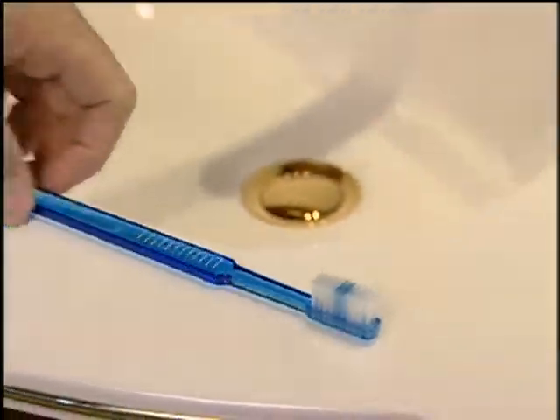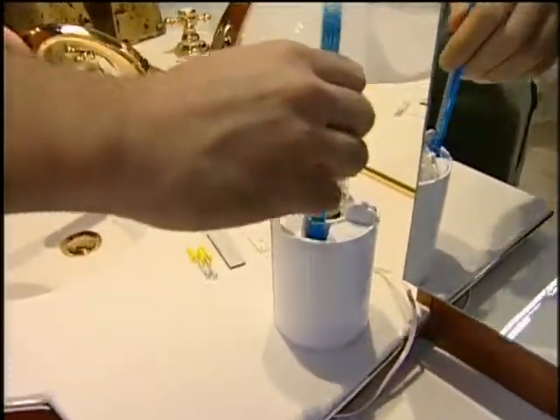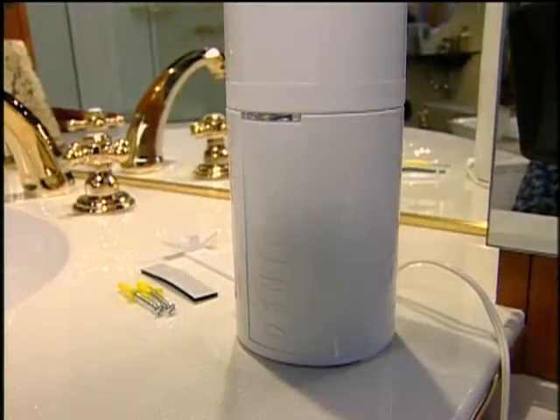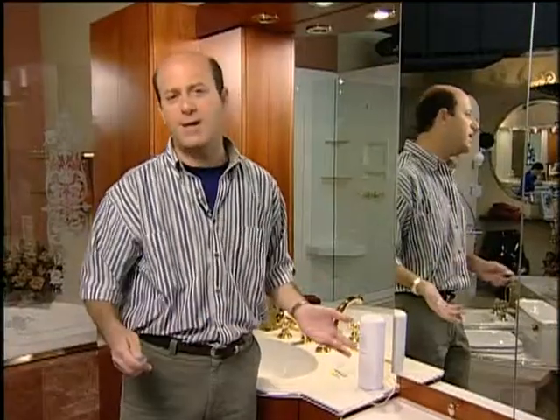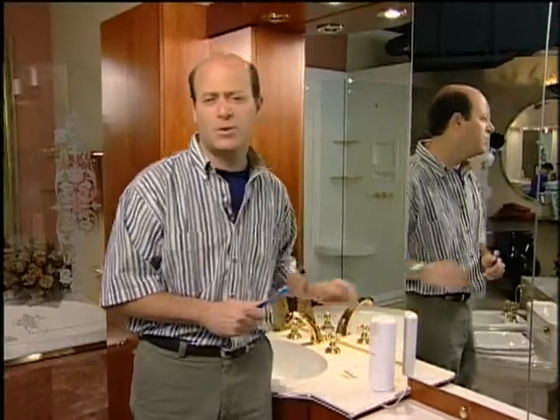If germs bug you — especially the germs that show up at the end of your toothbrush — this next product is for you. It's the Dentipure toothbrush sterilizer. After you finish using your toothbrush, you open up the top, put your toothbrush in, close the top, and about a minute later a blue ultraviolet light comes on and kills the germs. When the light goes out, your toothbrush is germ-free. It has a clean futuristic design, plugs into an AC outlet, and also comes with hardware to mount it on the wall. The cost is about fifty dollars and it's from Smart Tech.